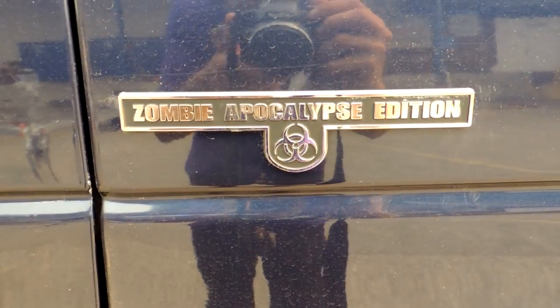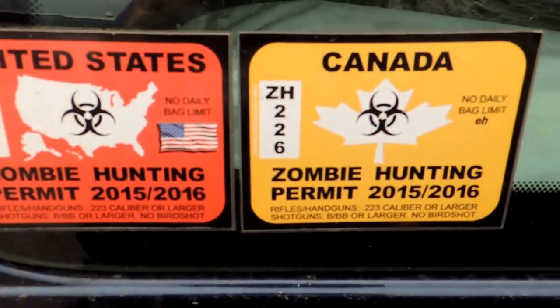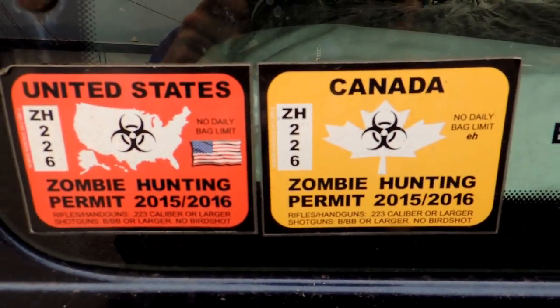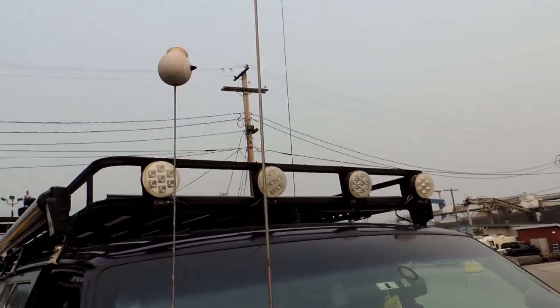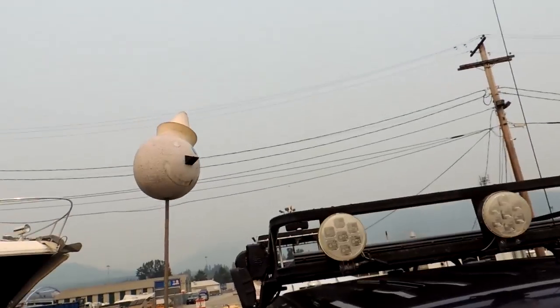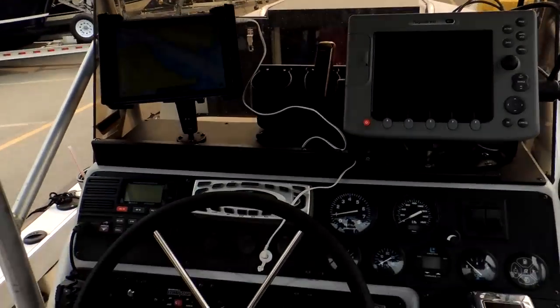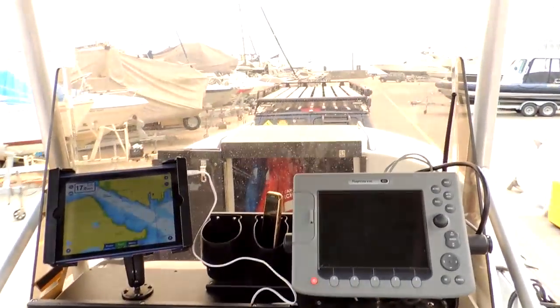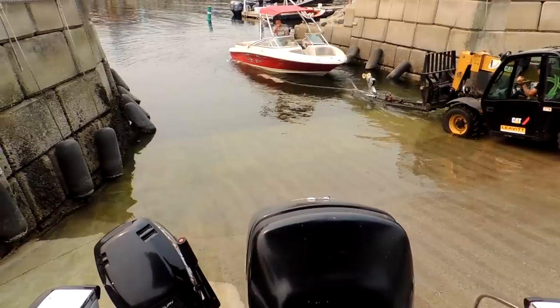Can you see those zombie hunting stickers on the back? Zombie hunting permits — for both countries.